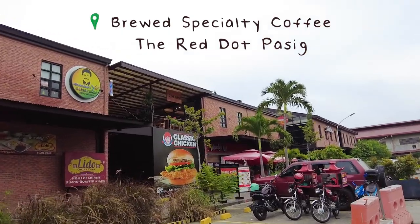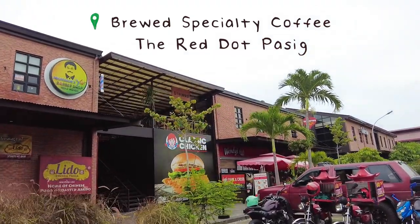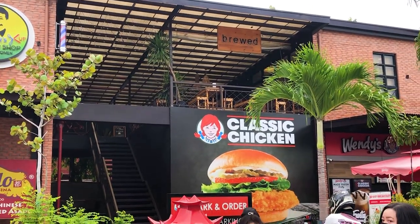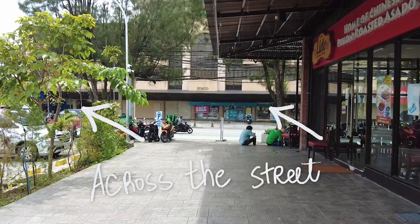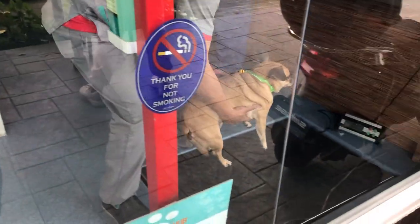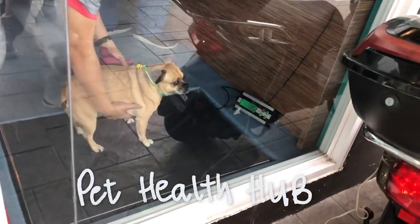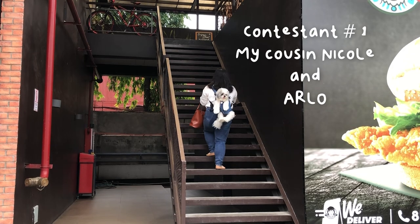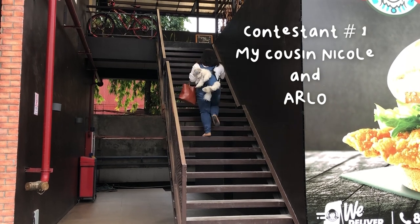Brood is located at the Red Dot Business Center along Siremundo in Basig. It's a very convenient location because it's close to BDO, Watson's, and if you have a pet, it's also close to a vet clinic — Pet Health Hub. Next to it as well is a Sang Gipsal place that is also pet friendly. Brood is located on the second floor of the Red Dot Building.